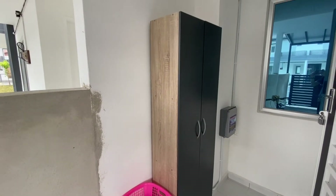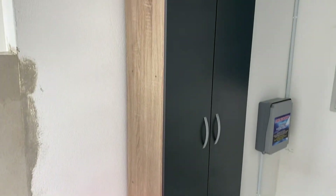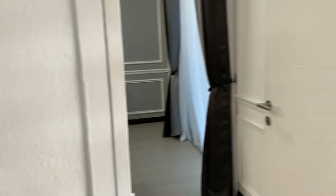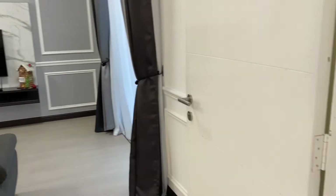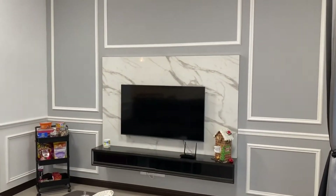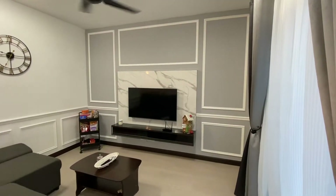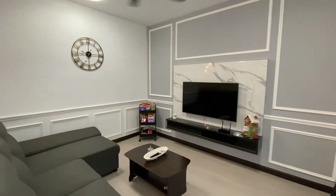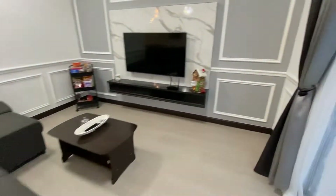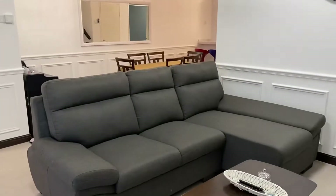Here's a shoe rack. Fadila and I put that together ourselves. It weighs 45 kilos — it's really heavy. I don't recommend doing it yourself. And in we go — the living room. We love the wainscoting, love the colour that we've chosen. A cosy and simple living room with a nice sofa as well.